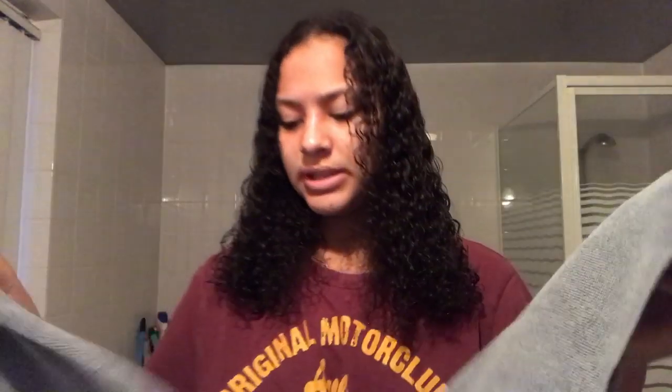My hair is wet and I'm just gonna brush it with my wide tooth comb. Now that my hair is brushed, I'm gonna take my microfiber towel — it's from a Dutch brand called Only Curls — and put it around my neck because I can't stand wet hair on my neck.